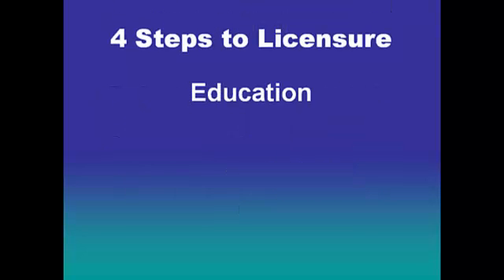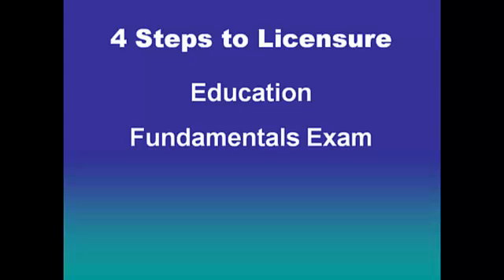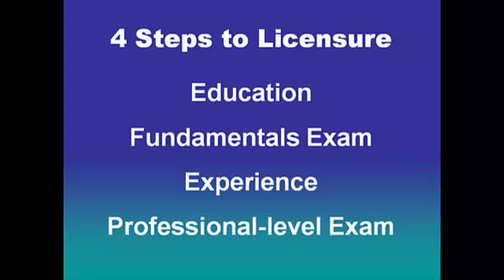To become licensed there are four primary steps. First, education — in Illinois this requires a four-year degree with a certain number of credit hours in surveying. Second, a fundamentals exam, similar to the Engineer in Training or Fundamentals of Engineering exam, which can be taken close to graduation. Third, four years of experience working under a licensed professional. Fourth, the professional-level exam. Engineers, architects, and surveyors are the three licensed design professions in the state of Illinois.